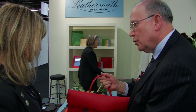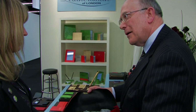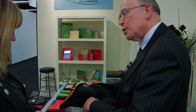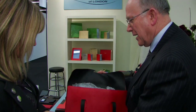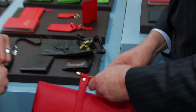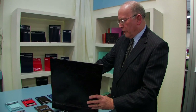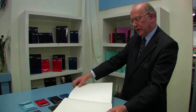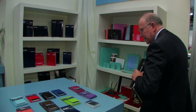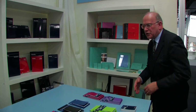We also have a traditional English music bag — you put your paper music in here when you go to piano lessons, tuck your papers in, and carry it with a bar. And here is an old traditional photograph album in the chocolate color with old-fashioned sheets. These new items are symptomatic of what we're doing with Leathersmith at the moment — gradually developing it.